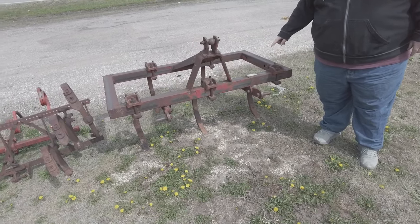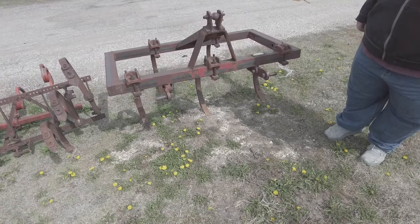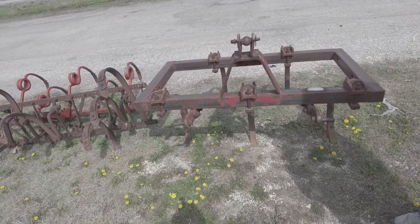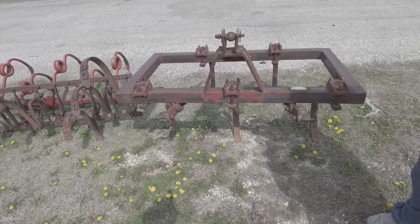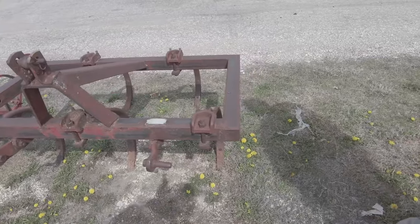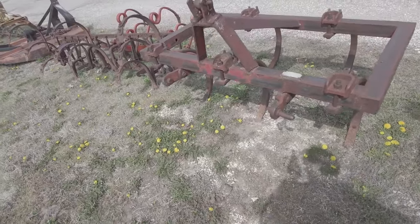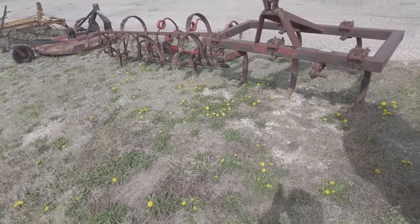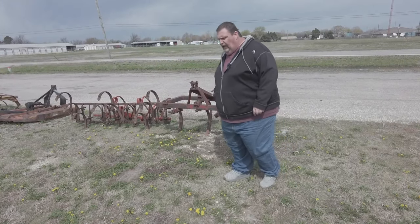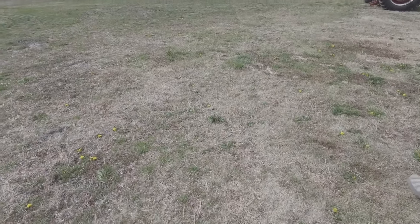So I got this little three-point Crouse chisel. I figured that would be good for somebody wanting to break open some ground to get started on their garden this season. It's actually a Crouse — it's got pin holes on the side where you could make it bigger if you wanted to add some wings. We didn't give too much for it at auction; once it gets listed on the lot it'll probably be around $450.